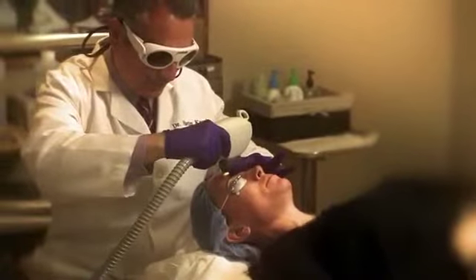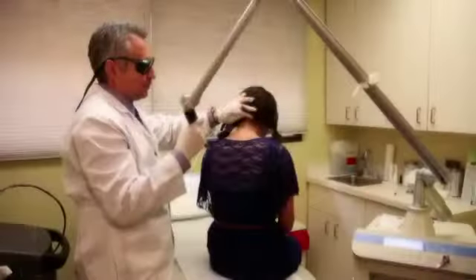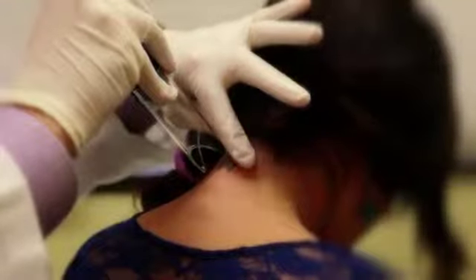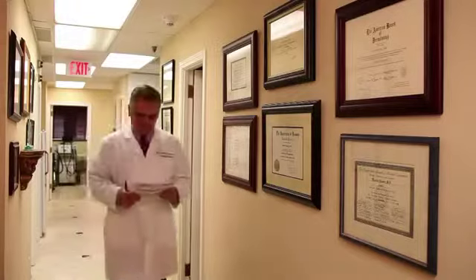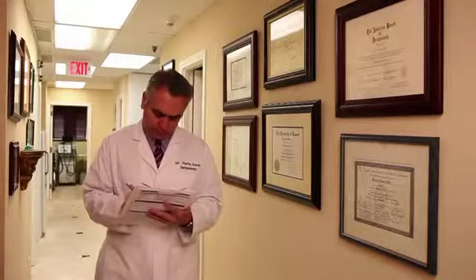Dr. Martin Kassir has dedicated 14 years to the practice of dermatology with a special interest in the aesthetic side. Dr. Kassir is a double board certified dermatologist and internist specializing in aesthetic dermatology and laser procedures. He's practiced in Dallas for the last 14 years.